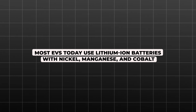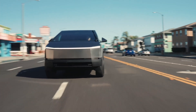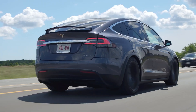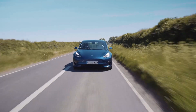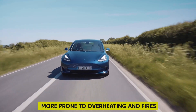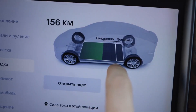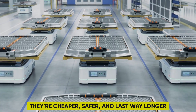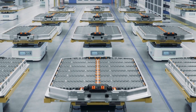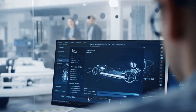Most EVs today use lithium-ion batteries with nickel, manganese, and cobalt. These offer fast charging and high energy density, but come with drawbacks. NMC materials are mined in areas with political instability, and the batteries themselves are more prone to overheating and fires. Additionally, their lifespan isn't amazing. LFP batteries, on the other hand, are like iron-willed heroes of the battery world — they're cheaper, safer, and last way longer. That's why major EV makers are shifting towards them, but here's the catch: lower charging speeds and lower energy density.